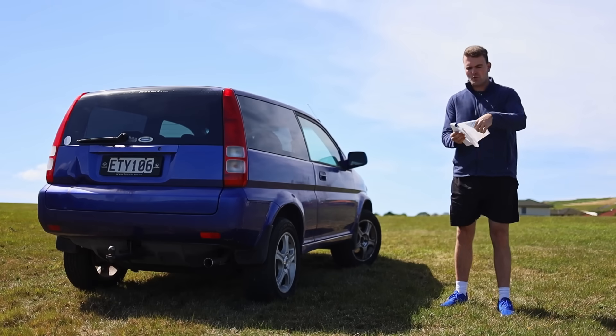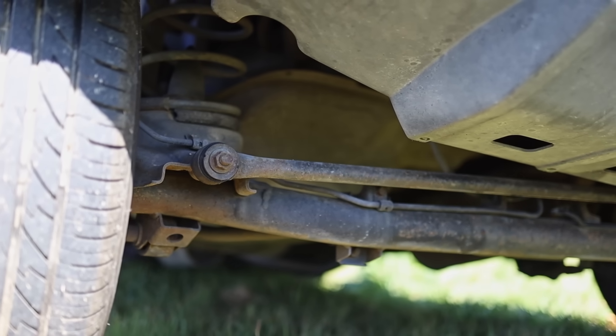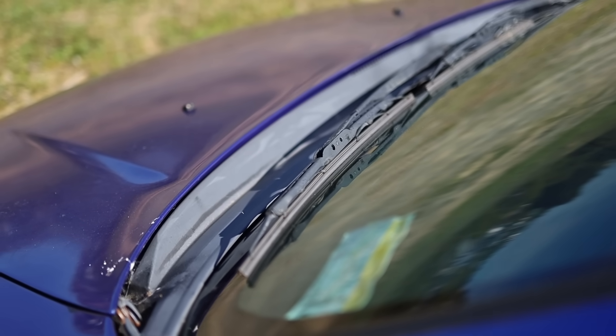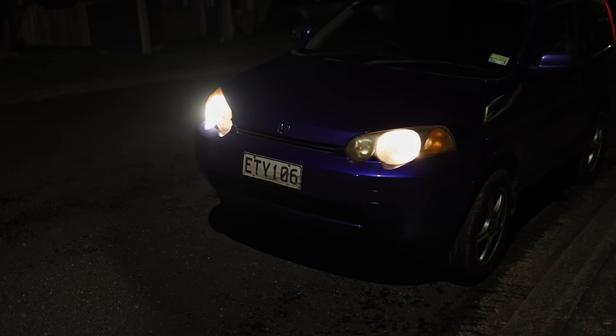We've got the WOF sheet back and unfortunately there is a fairly decent list here. A couple of bushings in the rear suspension are shot, the headlights are cloudy and one of them actually needs to be replaced because of some internal damage to the lens, the wipers are no good, the radiator support is rusty, and there is a bulb out.